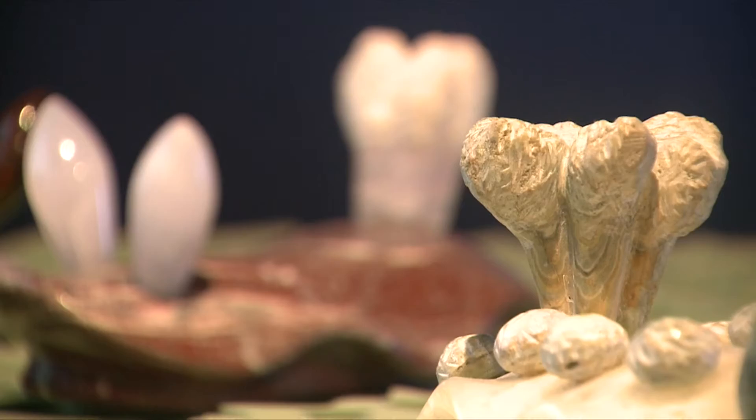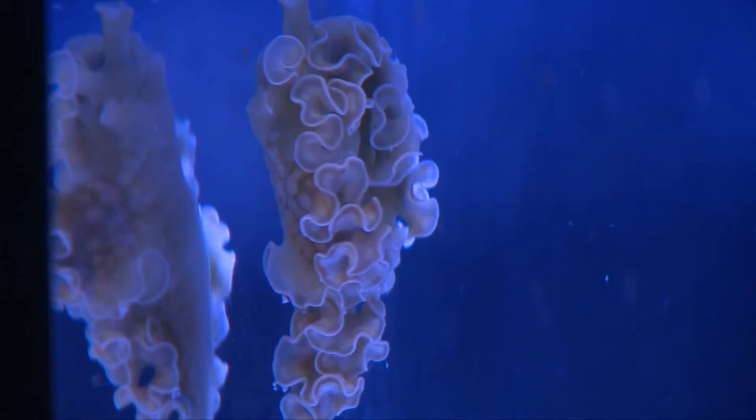Rather than just live animals, the exhibit incorporates all sorts of beautiful photography and sculpture about these really interesting little creatures called nudibranchs, which are a type of sea slug. And those little creatures, they need some attention too.